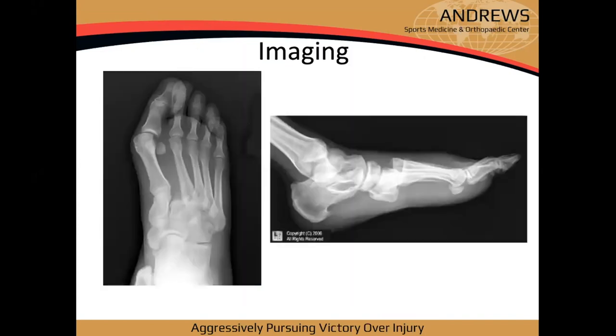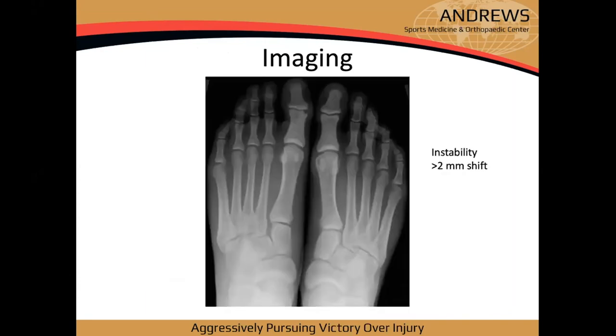For workup, start with X-ray. Get a weight-bearing AP of bilateral feet for comparison. On weight-bearing film, you may see lateral subluxation at the base of the second metatarsal indicating dynamic instability — a non-weight-bearing film might miss this entirely. The textbook definition of instability is greater than two millimeters of shift, but really any asymmetry or discrepancy warrants attention.